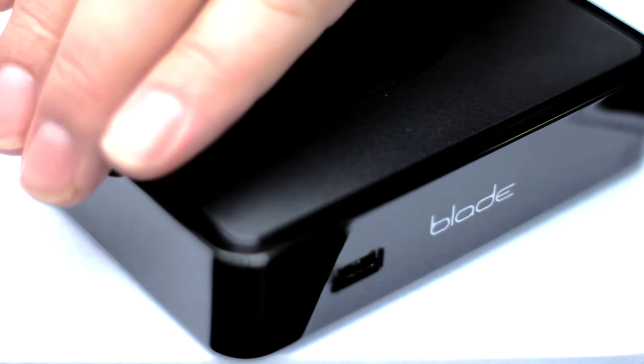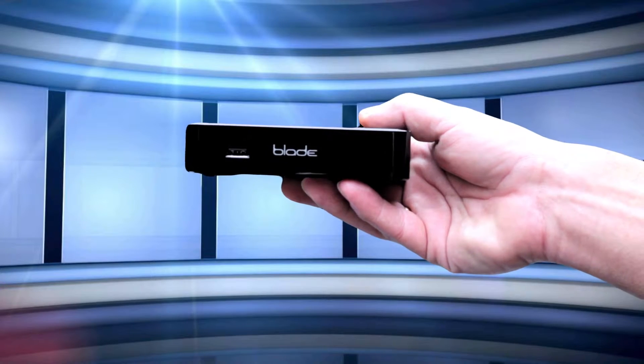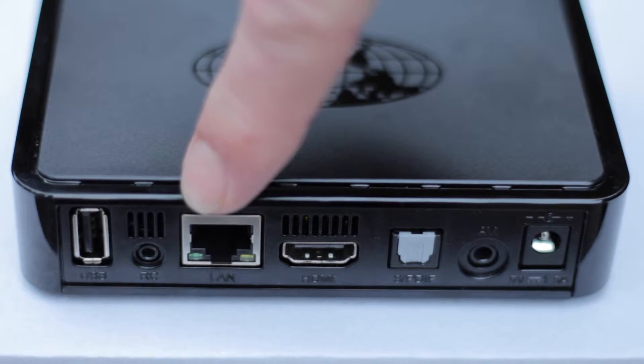With our new TV streaming box, you can watch all your favourite UK channels live from the comfort of your armchair with minimum fuss and setup. Simply connect the power, the HDMI to your TV and the network cable from your internet router.